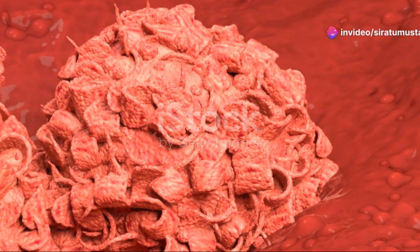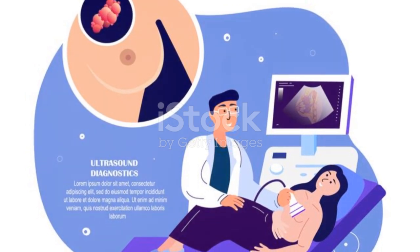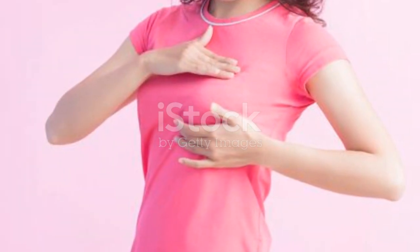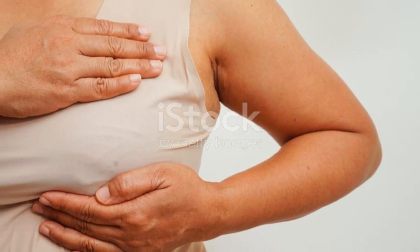So that's a quick rundown of the stages of breast cancer. Remember, early detection and regular screenings are crucial. If you notice any changes or have concerns, don't hesitate to see a healthcare professional. Thanks for watching, and if you found this video helpful, don't forget to like and subscribe for more health tips and information.